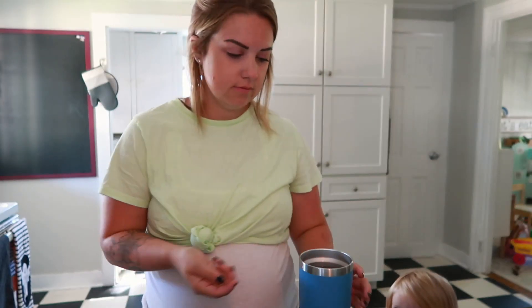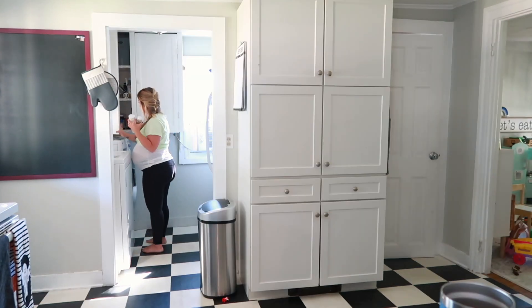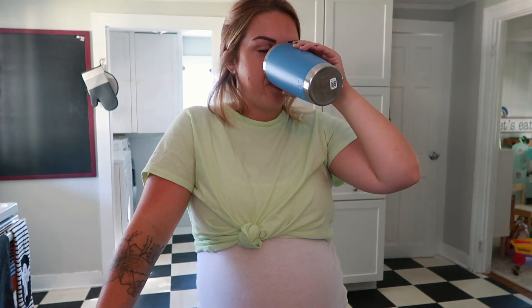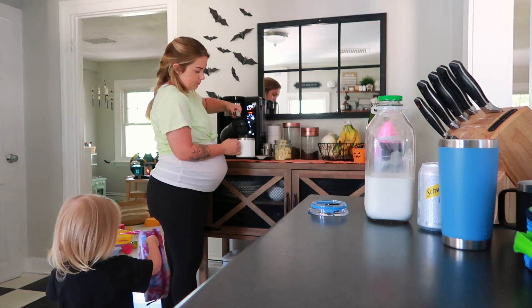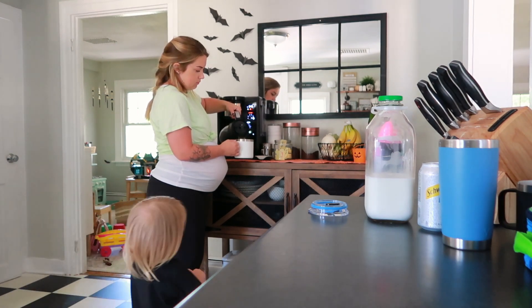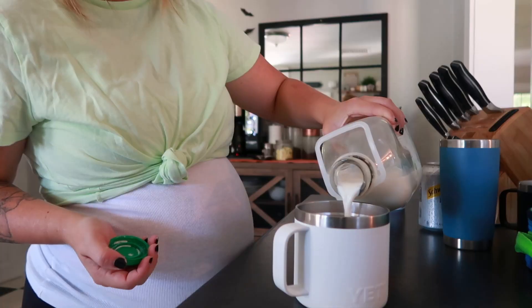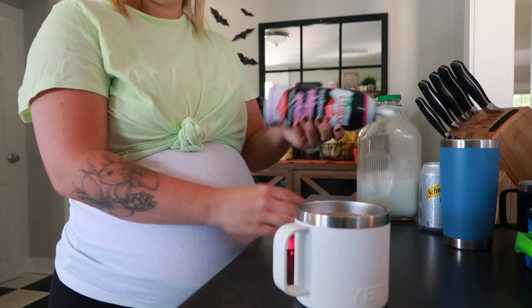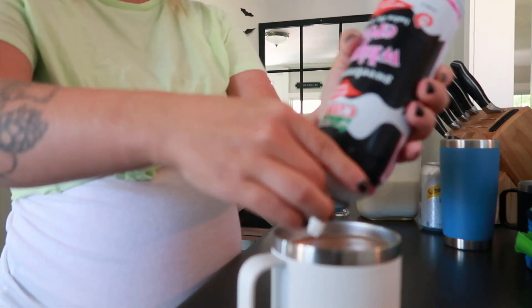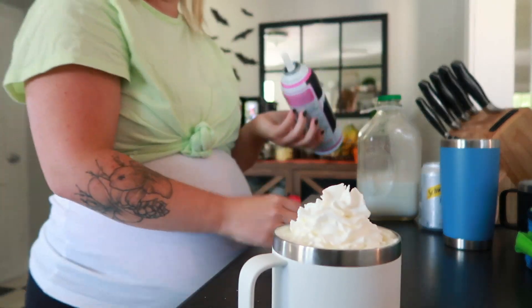Along with this prenatal vitamin, which actually includes DHA in it, I also take a probiotic as well. By this point the coffee is pretty much brewed, and I put one Splenda in my coffee along with whole milk. My husband's a milkman so we get our milk really fresh. I put whipped cream on my coffee — it's actually really delicious — and then I also put some cinnamon on top.